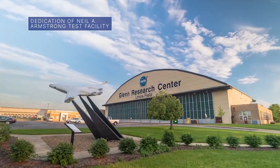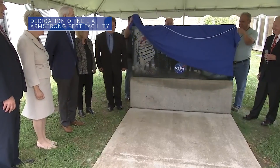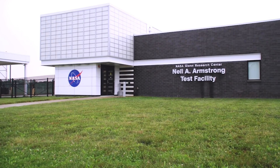On August 11, our Glenn Research Center held a dedication ceremony for the renaming of NASA's Plum Brook Station in Sandusky, Ohio to the Neil A. Armstrong Test Facility. The event was led by our Administrator Bill Nelson and featured remarks by several guest speakers.